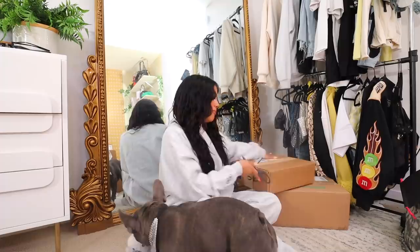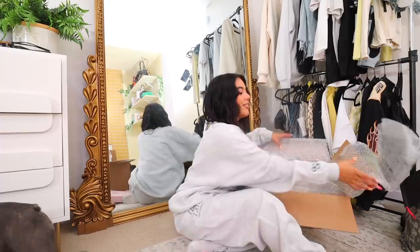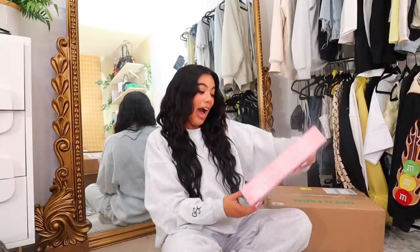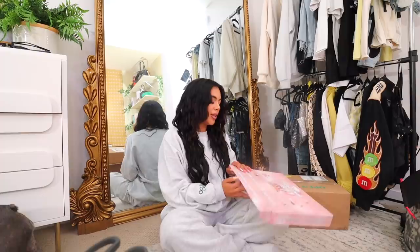If you guys have any tips on traveling to Canada or traveling with pets, let me know — they change the rules like every month and I'm always stressed. I feel like traveling to Canada isn't as bad recently because you don't really need a COVID test anymore. But I keep seeing TikToks of the Toronto Pearson airport being so crazy with the lines, and people saying they missed their flights. I'm literally going to show up super early for my flight.